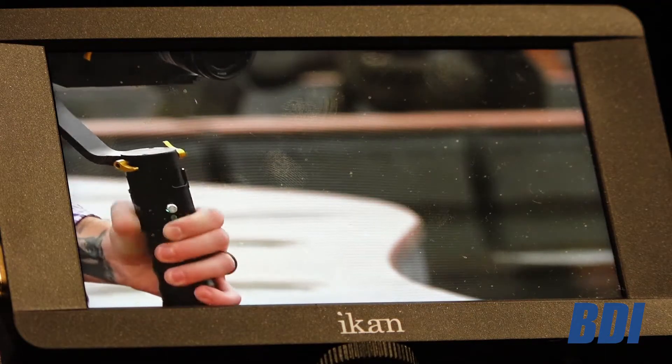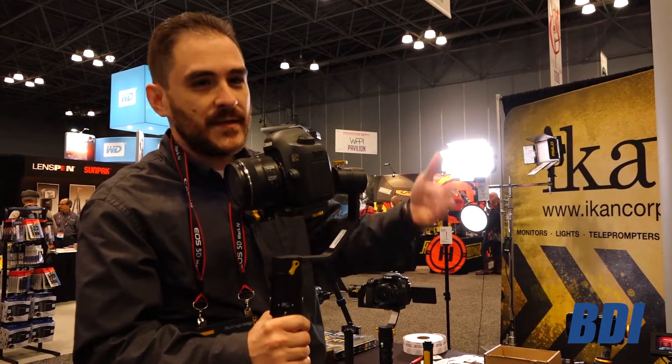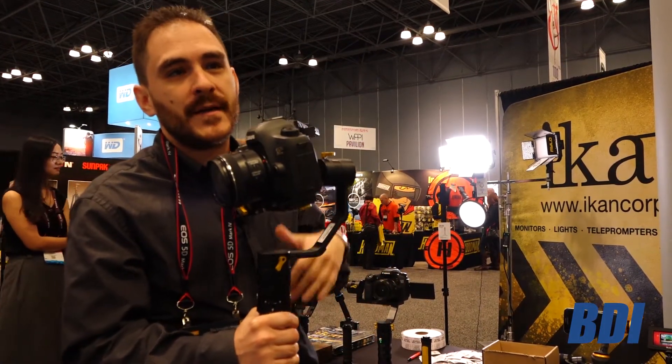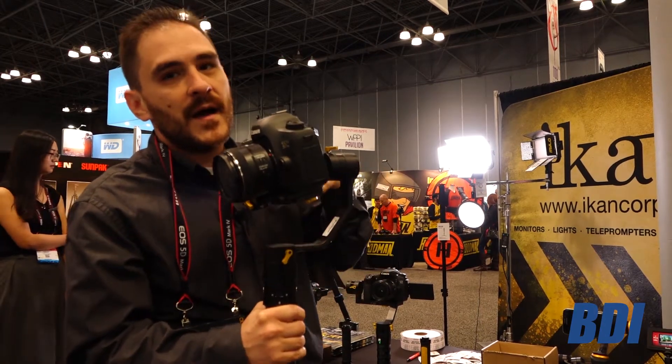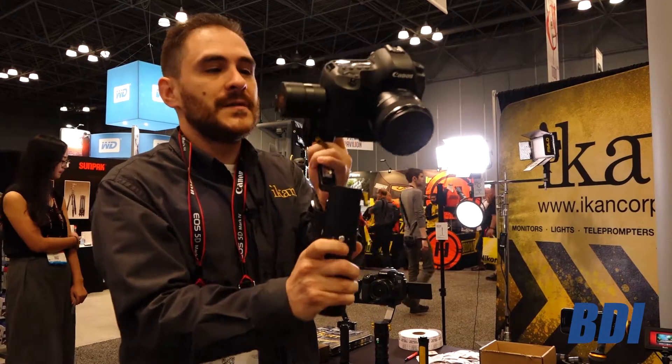The EC1 also has encoders in the gimbal. For those of you who have been into the gimbal scene and know what encoders are, it makes the gimbal perform a lot better — a lot more responsive — and saves a lot of battery life.